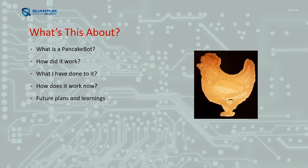I'm just going to have a bit of a chat about what the pancake bot is, how it used to work, what I've done to it, how it works now, and what I still need to do to it.